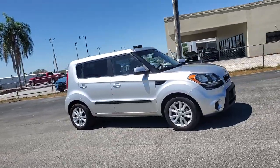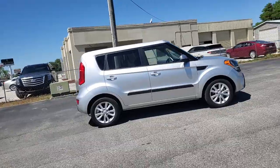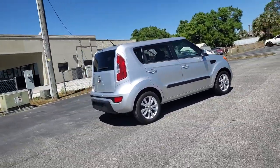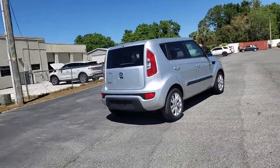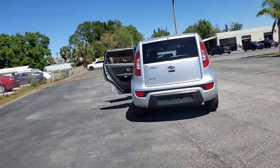Introducing the 2013 Kia Soul. With less than 45,000 miles on the odometer, this vehicle stands out from the rest. This funky, tech-rich Soul delivers the latest safety and infotainment tech, ample cabin space for passengers and cargo.